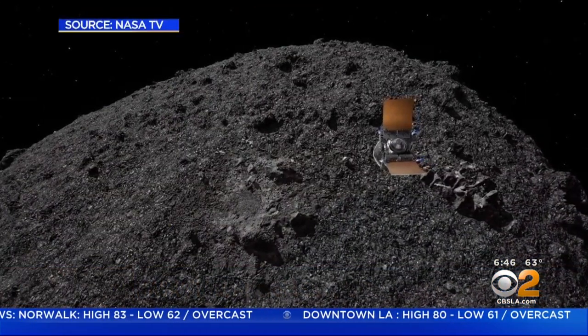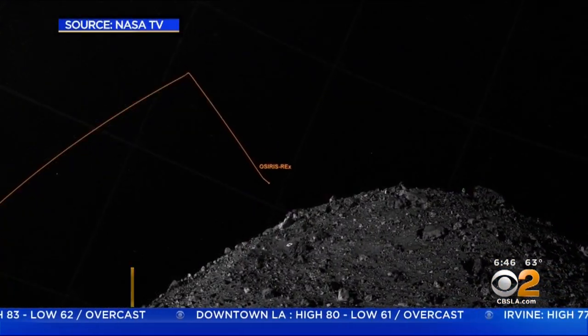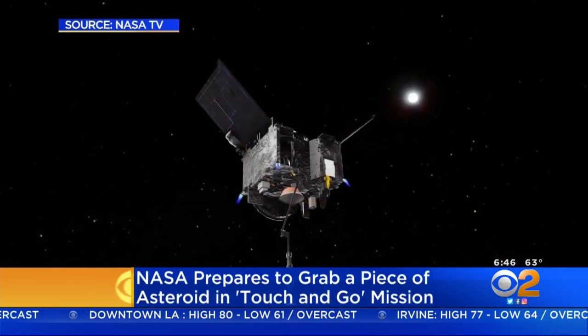So today, NASA's OSIRIS-REx mission will attempt to collect a sample from this asteroid we call Bennu, which is about 200 million miles away. So this afternoon, we'll start firing thrusters on our spacecraft, and that will allow us to leave the current orbit where we've been mapping the surface of Bennu.